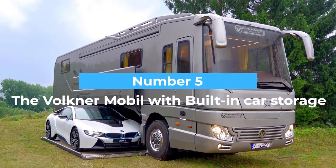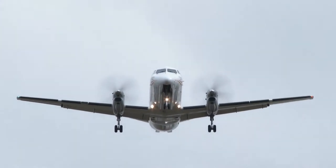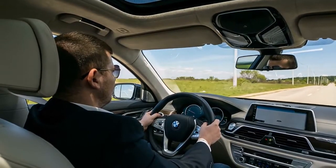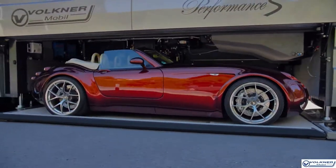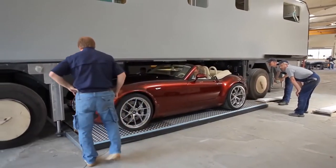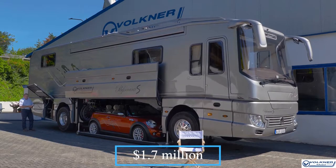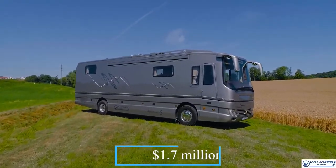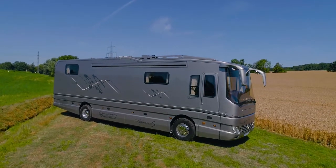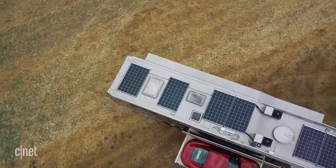Number five: the Volkner Mobile with built-in car storage. Want to go on a family trip without flying or being cramped in a car — but still want to take your car with you? The Volkner Mobile RV is possibly the best solution. It's divided into two parts, with the ground floor acting as a parking garage and the first floor as a living space. Priced at approximately 1.7 million dollars, it comes with all the regular features you'd expect but with a much fancier look.